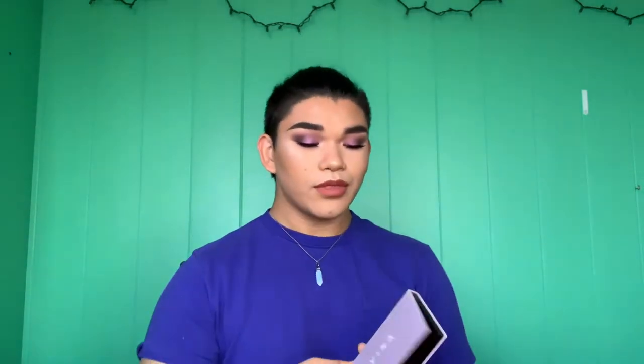My favorite eyeshadow palette is the Anastasia Norvina palette. I know a lot of these products are ones I've put in my simple get-ready-with-me videos — that's because those are the products I tend to grab the most. I put it on my eyes today; I use the shades Celestial and then Drama because we live for the drama, and I also love the pink one. The runner-up is Modern Renaissance, but Norvina takes the cake.